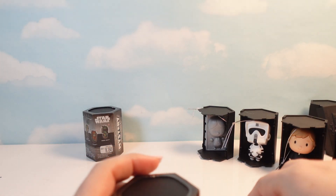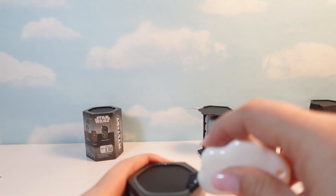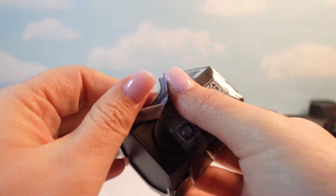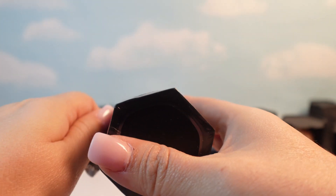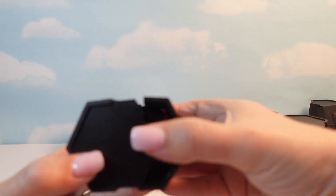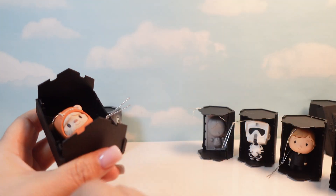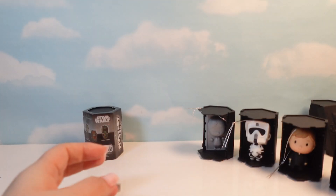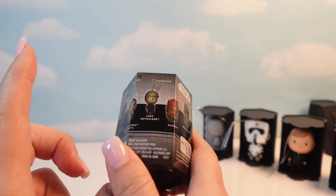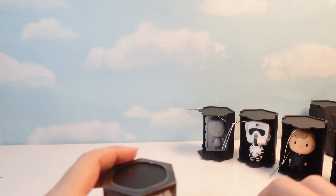Boba Fett should be the easiest to get. Another Wicket! I mean, I'm never sad about seeing Wicket — I'm not gonna lie, ever. But I'd really like this last one to be either Lando, Princess Leia, or Boba Fett. Just one of them.